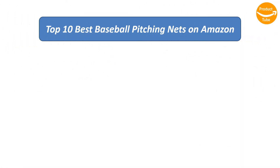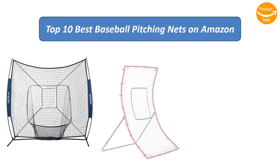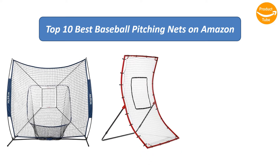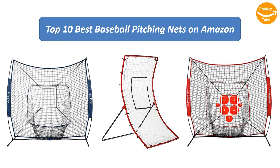We analyzed consumer reviews to find the top rated baseball pitching nets on Amazon. I am going to review the top 10 best baseball pitching nets on the market.